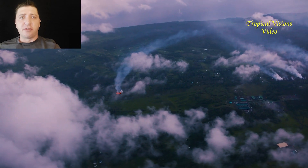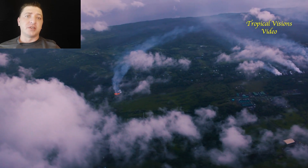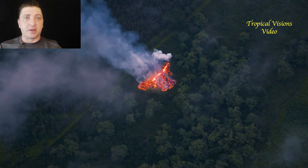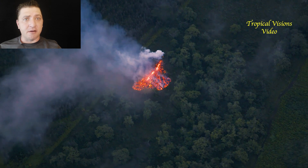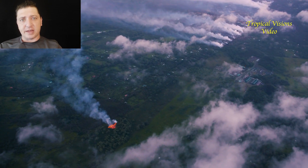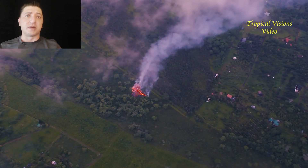Then early morning on the 12th, Fissure 16 emerges. Fissure 16 is much further down the rift than all of the previous fissures. It takes place in the Hale-Kamaena area, right where those earthquakes we'd been watching for the previous few days were suggesting something might transpire.